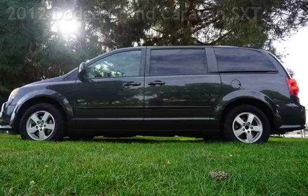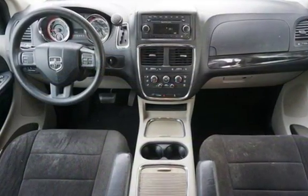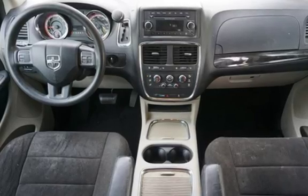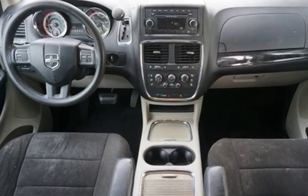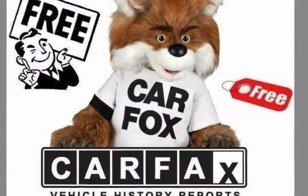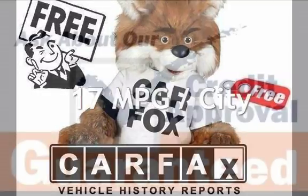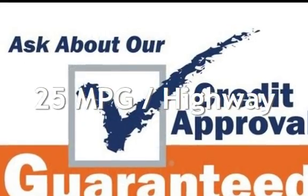This four-door van has a six-cylinder, 3.6-liter V6 engine, with front-wheel drive, and an automatic transmission. This Dodge has less than 108,000 miles on the odometer. Estimated fuel economy for this vehicle is 17 miles per gallon in the city, and 25 miles per gallon on the highway.